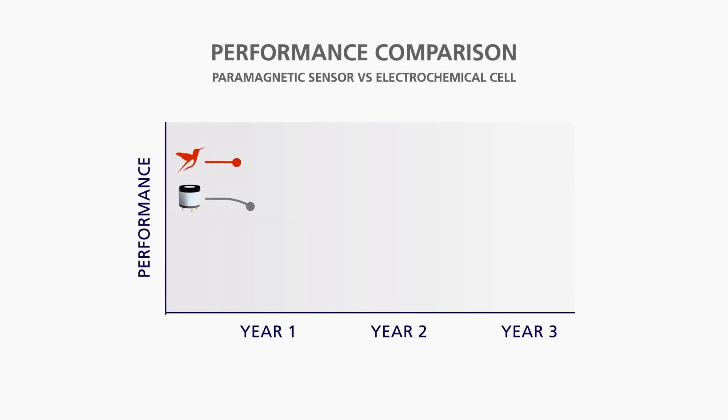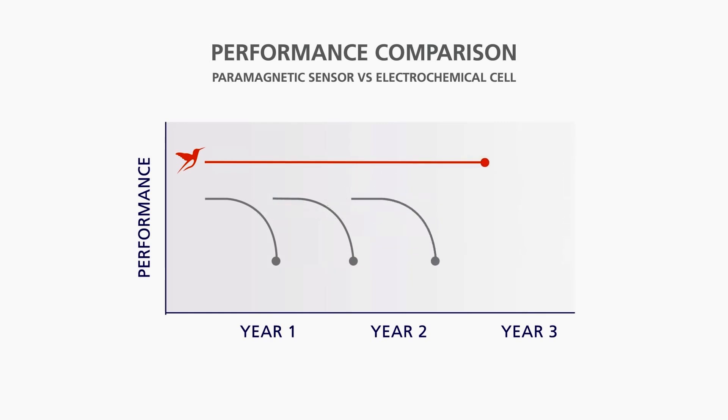Both sensors work well when powered up, but performance quickly decreases for the electrochemical cell, while Servomex's Hummingbird sensor just keeps working, with no deterioration in performance.